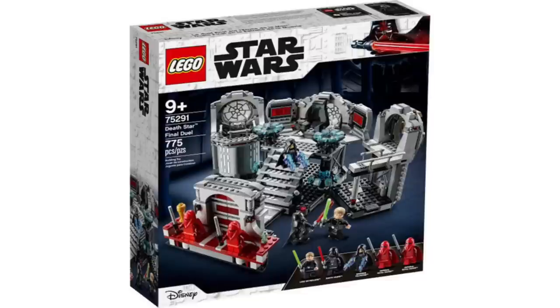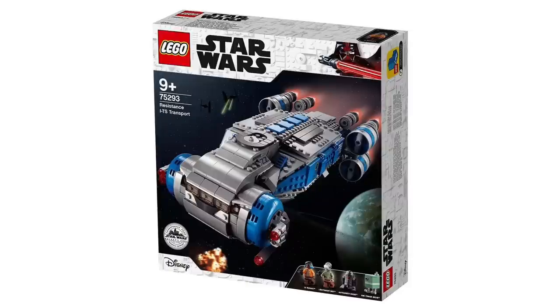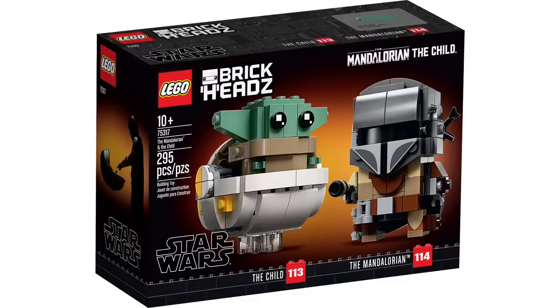If you did not pick up the 75291 Death Star Final Duel — with Luke, Vader, Palpatine, and the Royal Guards — that is going to be retiring. I do have the old 2014 model; I didn't get the chance to pick this one up and I'm not sure I will since I like to save. But it is still a nice-looking set. Then there's 75293, the Resistance ITS Transport — I don't think that will ever be made into a LEGO set again, so if you want it this is your only chance. Finally, the Mandalorian and Child Brickheads will also be retiring.